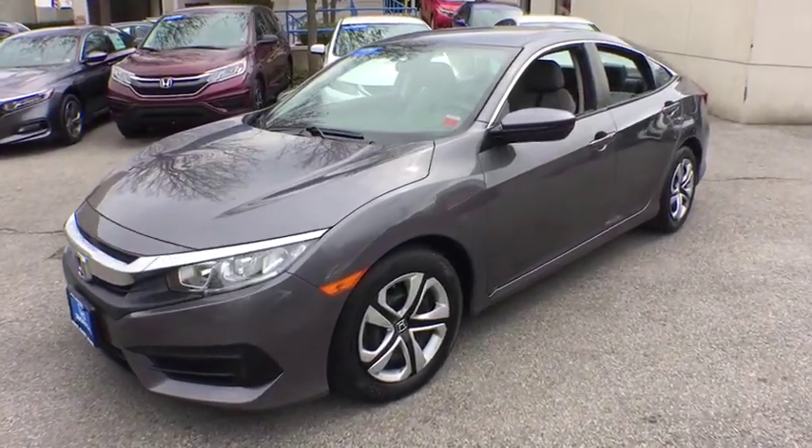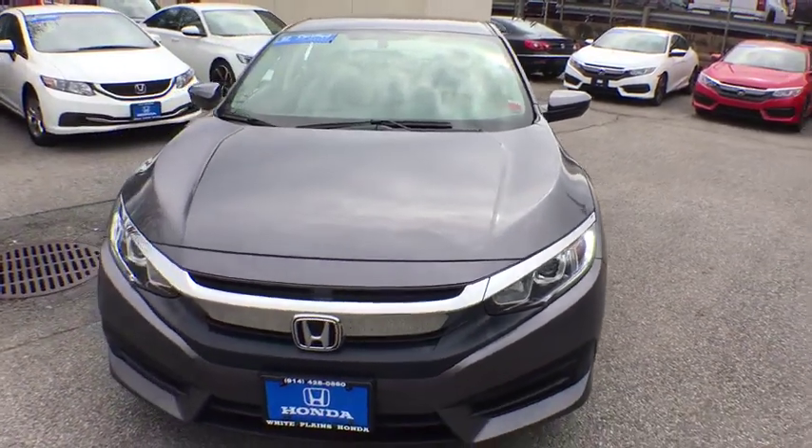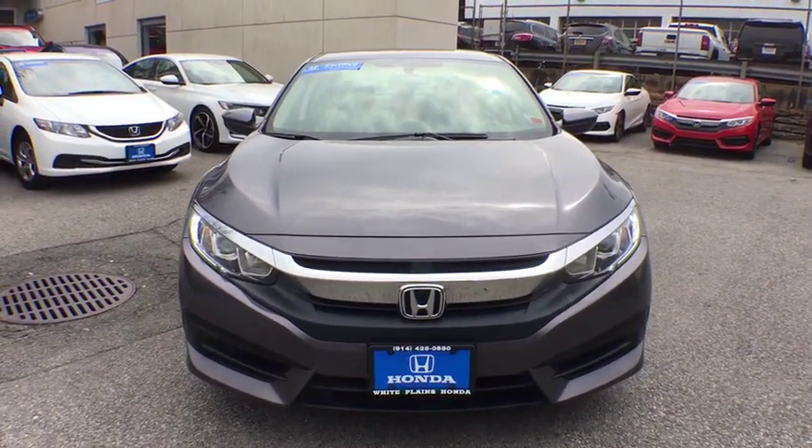2016 Honda Civic. Practical, awesome gas mileage, and incredibly reliable. This vehicle has less than 30,000 miles.